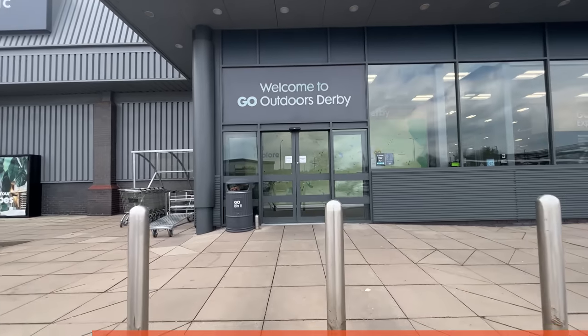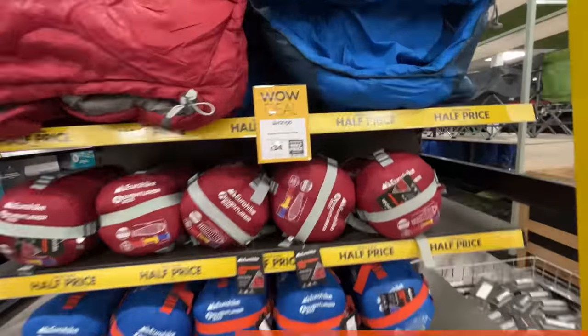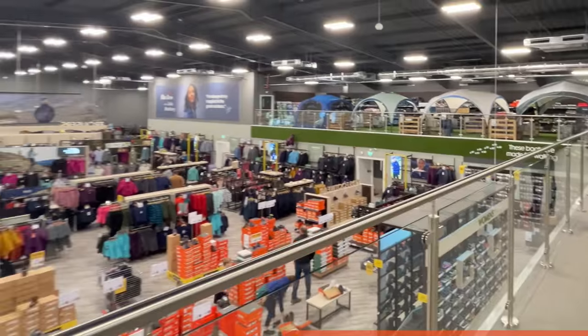I've just got back from a proper look around the Go Outdoors store in Derby. I went around the whole store including the clothing, footwear, tents, sleeping kit, gear - basically the whole shop. Now if you're new to the channel, just be aware that I focus at the budget end of the spectrum when it comes to clothing and gear, so I'm looking at the cheapest stuff or up to kind of mid-range as my maximum. So I'm going to take you around and show you what they've got.